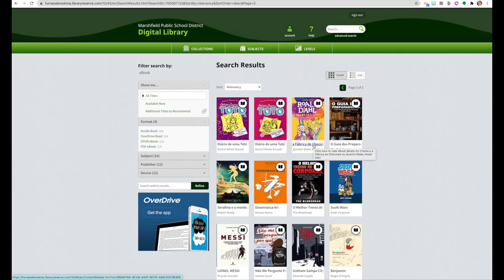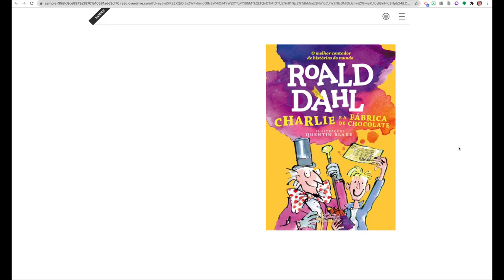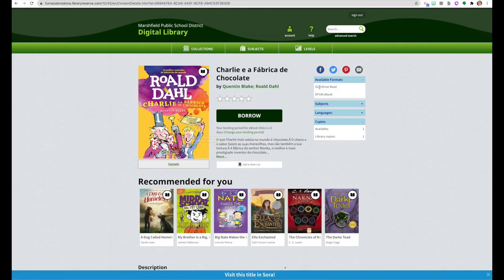We'll use Charlie and the Chocolate Factory as our example. Here's a sample. You could read in Overdrive Read, which uses the browser — you should have Wi-Fi if you do that. Or you could download using Wi-Fi and then read off Wi-Fi using EPUB eBook. If you don't have the software for it, it will automatically put you through the steps to get it. Then you borrow based on your choice.